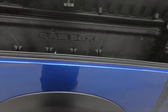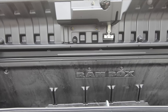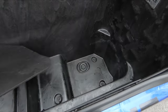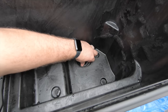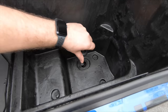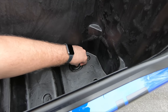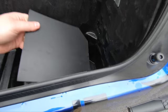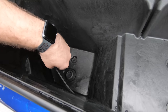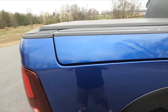The Ram boxes are also fantastic. A great feature is that they lock with the doors. They have little inserts in there, and you can pop those out and pull the plugs to drain them — say if you put ice in there or if you're washing them out and they fill with water. They have drain plugs on both sides, which is a great feature.